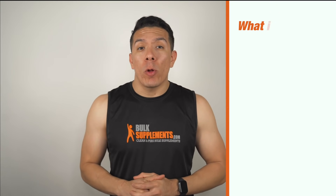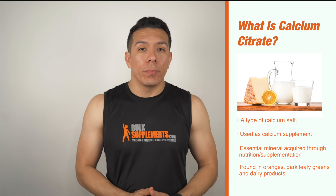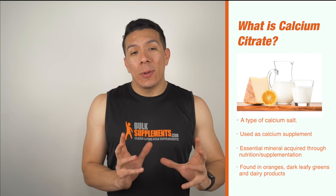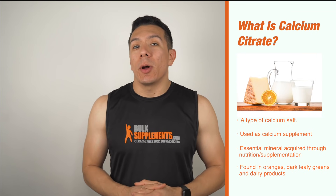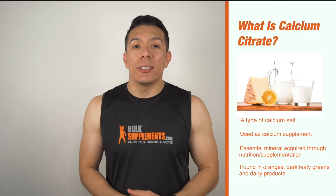So what is calcium citrate? It's a calcium salt that is used to supplement levels of calcium. It can also be used to add tart flavors to food. Calcium itself is a mineral that is used for teeth and bones, and our bodies cannot produce it naturally.